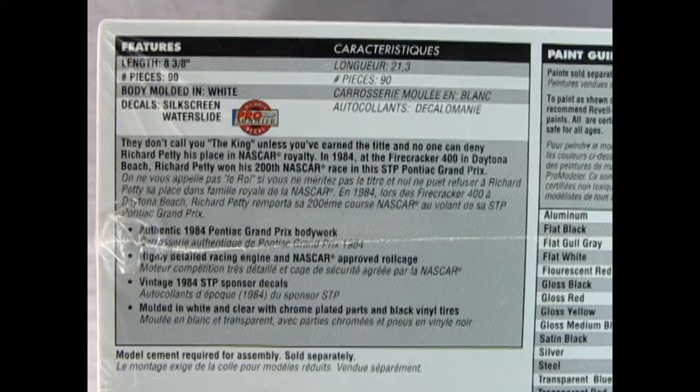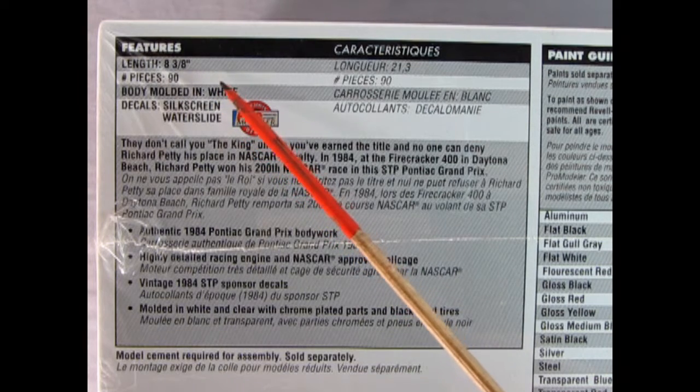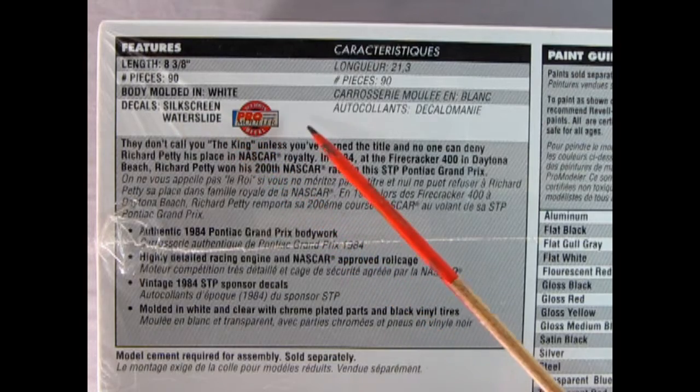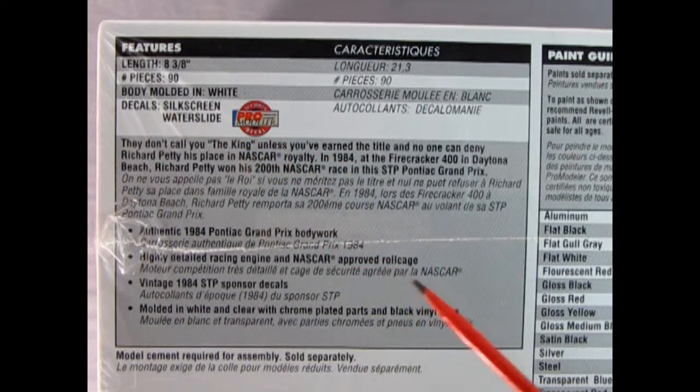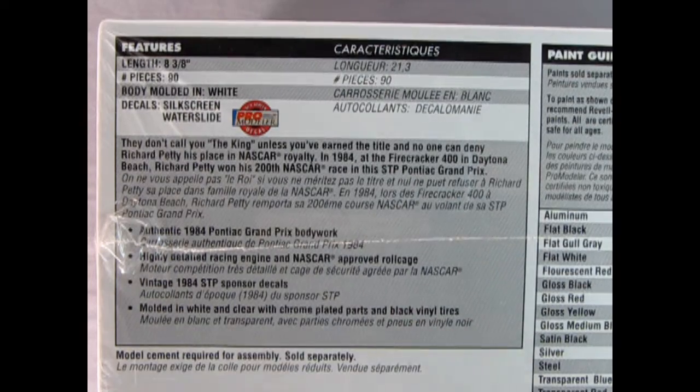On this side of the box, we get some details about the car. It is eight and three-eighths inches long. There are 90 pieces, molded in white, and there are special silk screen water slide decals — these are pro modeler style. Authentic '84 Pontiac Grand Prix bodywork. Highly detailed racing engine and NASCAR-approved roll cage. Vintage 1984 STP sponsor decals, molded in white with clear, with chrome-plated parts and black vinyl tires.